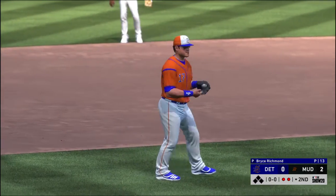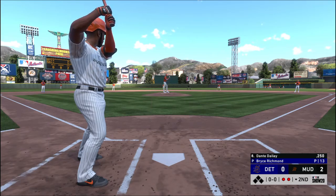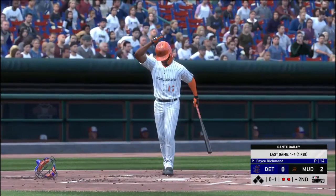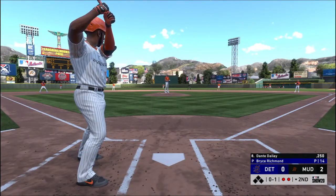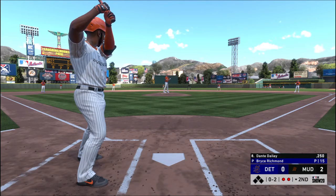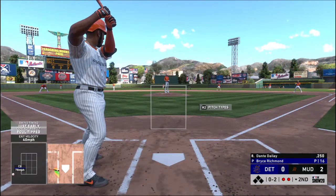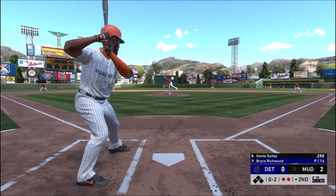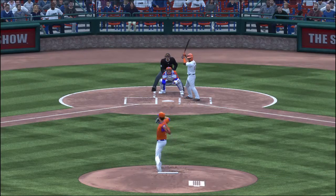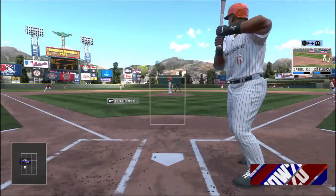Batting in now, shortstop Dante — the switch hitter Dante Daly digging in. First offering on its way — rolled slowly down the third baseline, but a foul ball, oh and one. Another foul ball — two out, nobody on. Hard hit toward the hole, and that's through for a hit! You don't see that too much in today's game. Most guys, no matter the count, are looking to drive the ball out of the ballpark. Not the case here — good two-strike adjustment, able to punch a ground ball through the hole for a single.